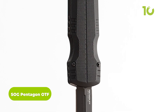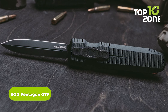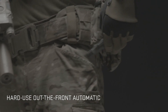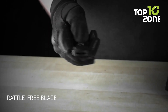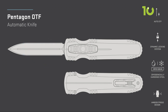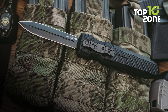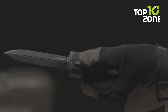The SOG Pentagon OTF is a top-of-the-line tactical tool for any job. Its durable CPM S35VN steel construction and sharp dagger-style blade make it as rugged and reliable as they come. Its OTF — out-the-front — opening mechanism is lightning-fast and smooth, making it the perfect choice for any tactical situation. With its razor-sharp edges and sleek design, the SOG Pentagon OTF is sure to be your go-to tool in any environment.